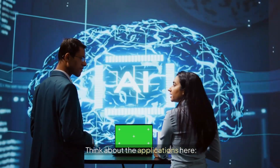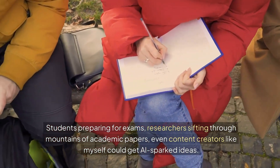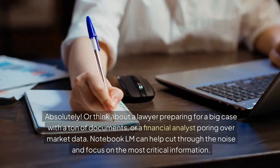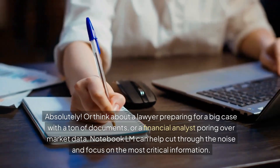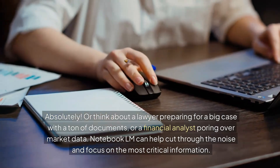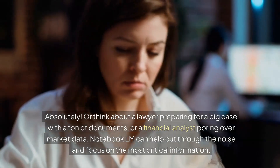Think about the applications: students for exam prep, researchers sifting through mountains of academic papers, even content creators could get AI-sparked ideas. Or think about a lawyer preparing for a big case with all those documents, or a financial analyst pouring over market data. Notebook LM can help cut through that noise and focus on the most critical information.